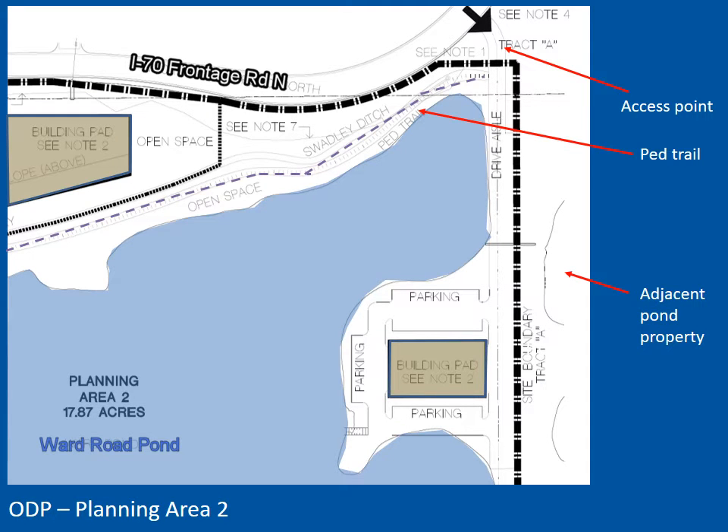This is a close-up of PA-2. You can see the continuation of the pedestrian trail along the north side of the pond to the access point shown at the northeast corner. The city's proposed linear park and trail will connect across the frontage road to the north, allowing a direct connection to the transit station. The access point shown here traverses Tract A of the Lakemont Center development over an access easement, and a drive aisle would head south along the narrow portion of land to the building pad in PA-2.